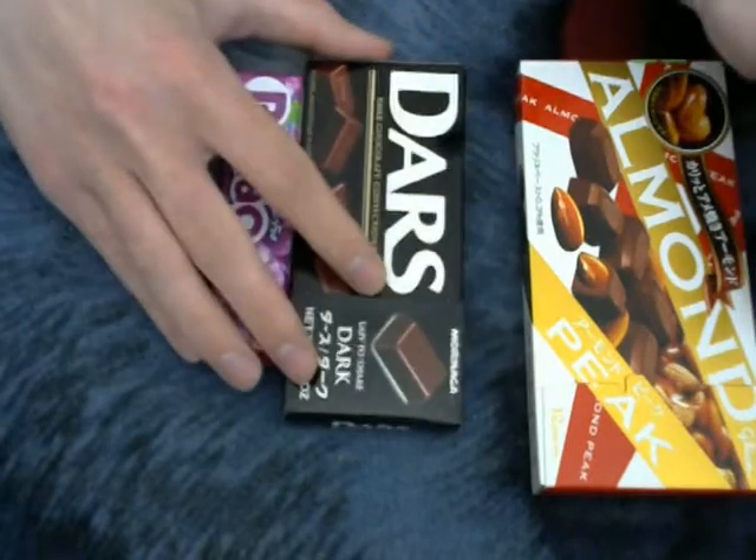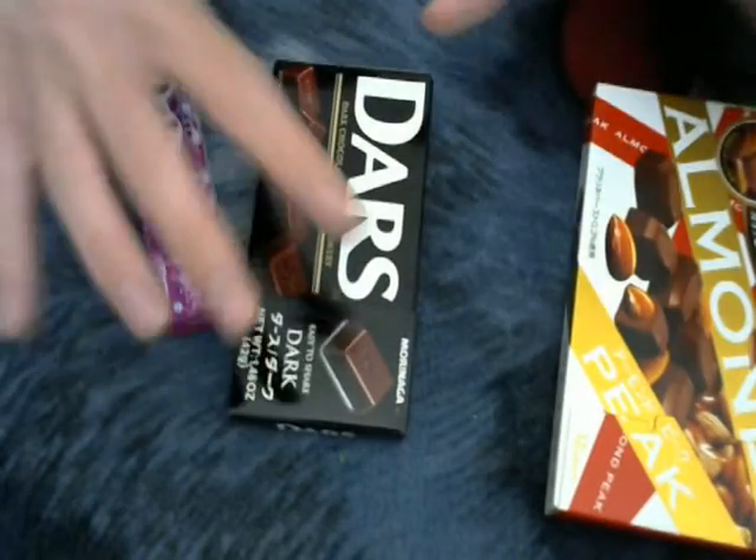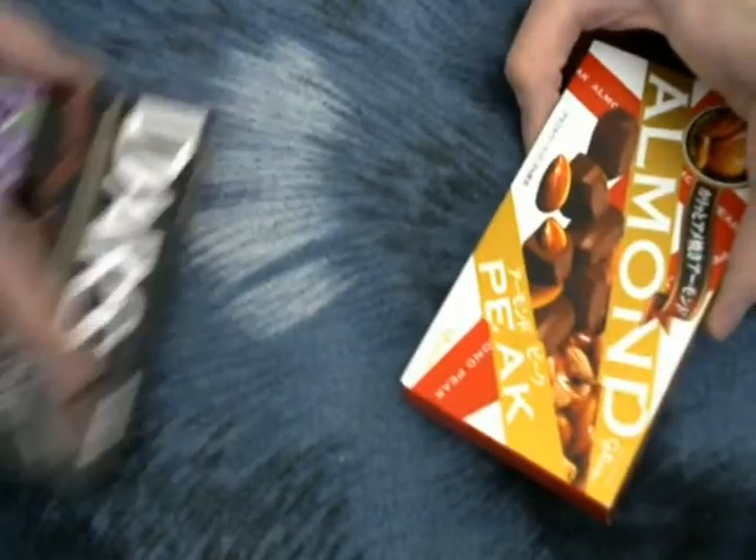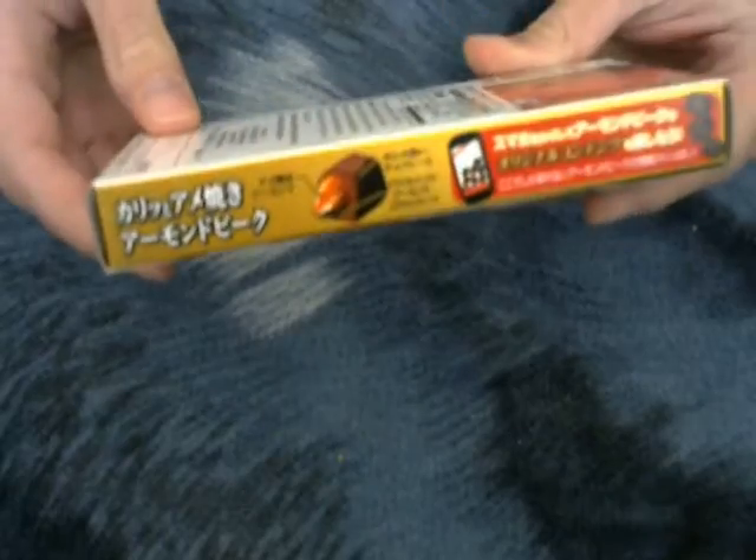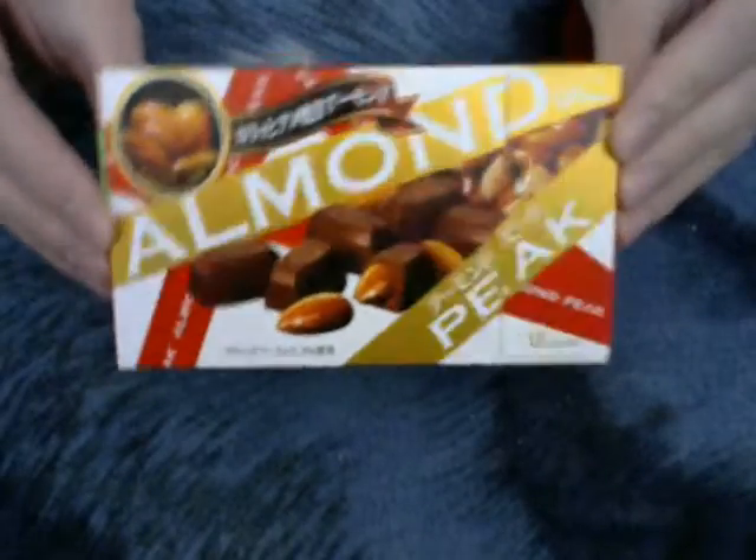I'm going to start with the Almond Peaks. You can see the box — the back of it looks really cool, and the front of it's beautiful. It's got this gold, blue, and red look to it. It's just beautiful. Let's crack this thing open.